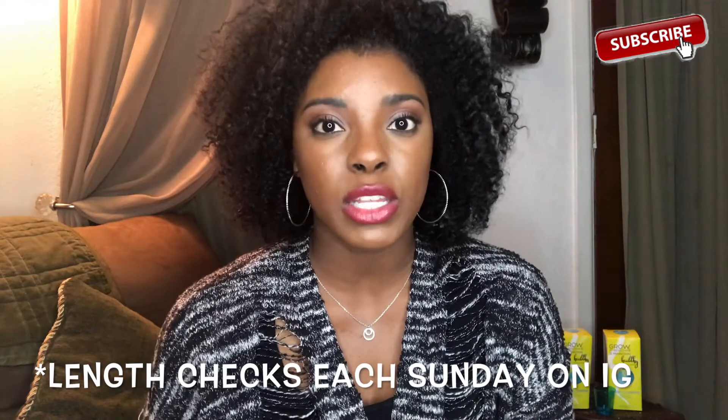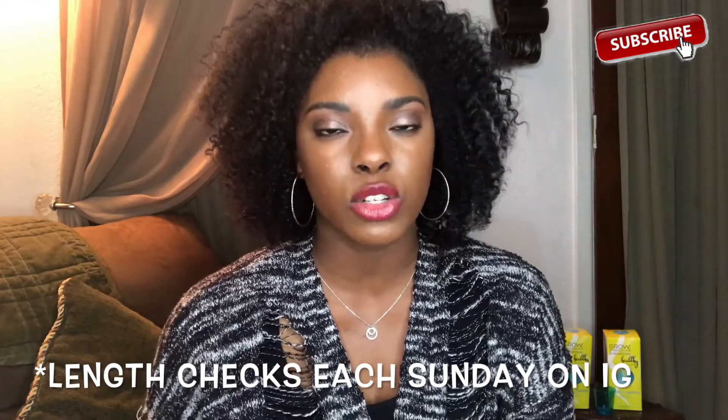I'll do one measurement wet, one blown out, and one curly, so you're all able to tell if it's actually growing. I definitely know my hair was growing because even as much as I trimmed and cut it, it's still right back to the same length every time — so I know it's growing. This time the goal is to actually retain the length. I'll also be posting pictures on my Instagram, so there'll be more updates there than here on my channel.